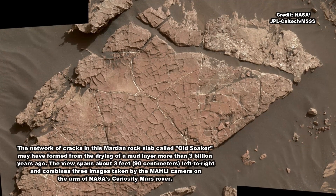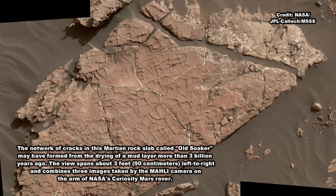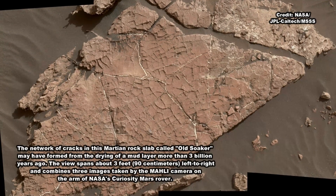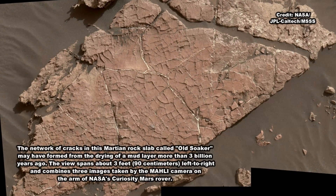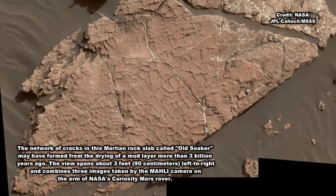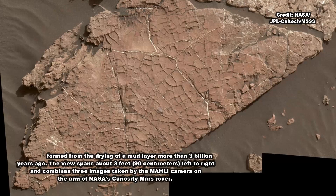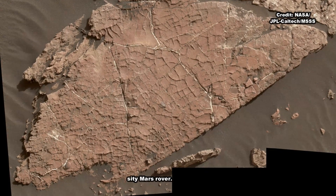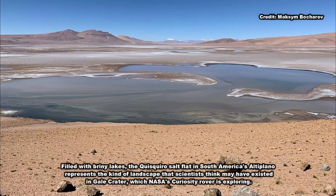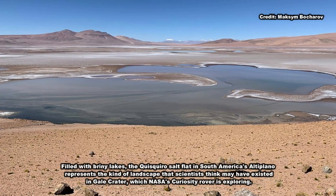That is the landscape described by Curiosity scientists in a Nature Geoscience paper published today. The authors interpret rocks enriched in mineral salts discovered by the rover as evidence of shallow briny ponds that went through episodes of overflow and drying. The deposits serve as a watermark created by climate fluctuations as the Martian environment transitioned from a wetter one to the freezing desert it is today.